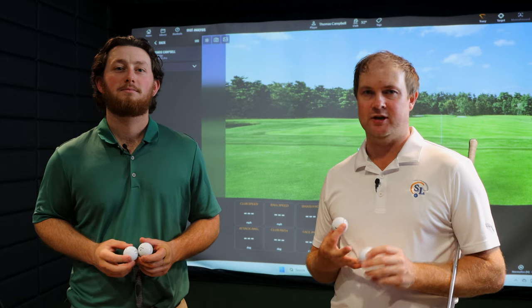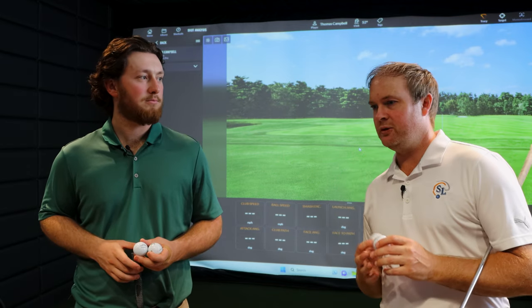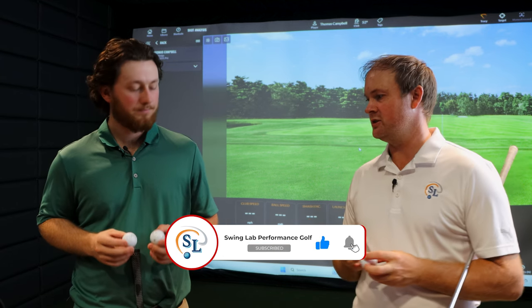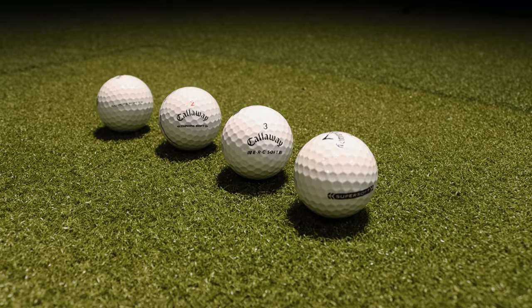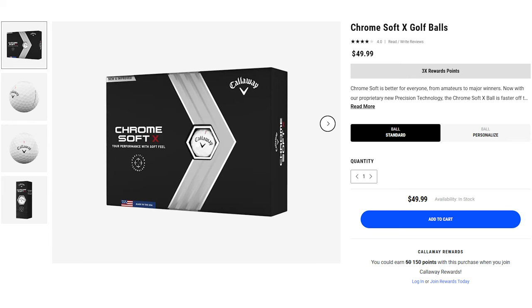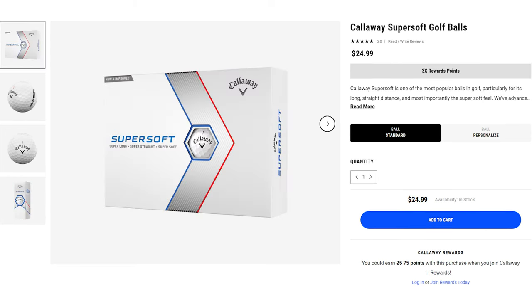Golfers, welcome back to the channel. I'm Thomas Campbell, Director of Instruction at Swing Lab Performance Golf, joined today by Ian McKenzie Ellison, fellow teaching professional. We've got an interesting test today — some premium golf balls versus more value golf balls from Callaway. Ian is holding the Chrome Soft X and Chrome Soft golf balls, and I'm holding the Super Soft and the ERC Soft.